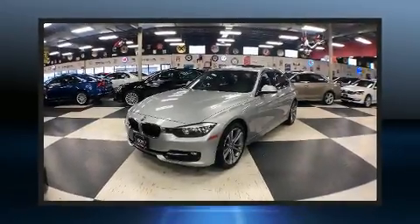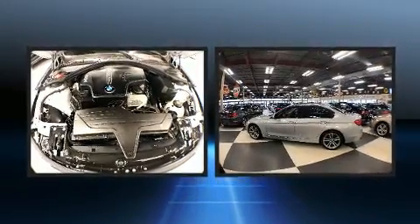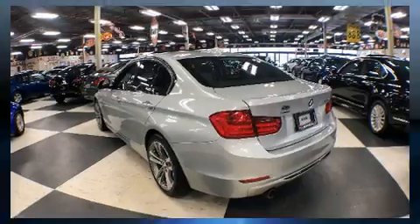You can expect a lot from the 2014 BMW 320i. This four-door, five-passenger sedan still has less than 120,000 kilometers. It features all-wheel drive versatility and an automatic transmission.